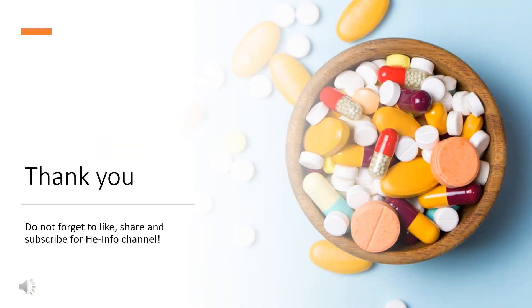That's all the information about Pheniramine we collected. Thanks for listening. Don't forget to like, share, and subscribe to the HeInfo channel if you liked this video to get more health information.